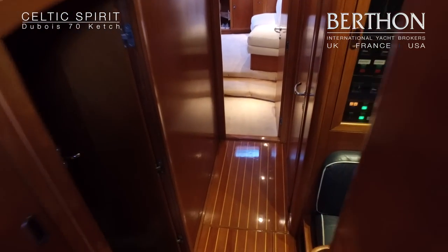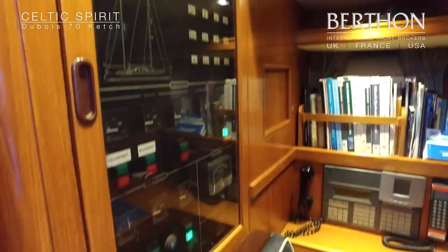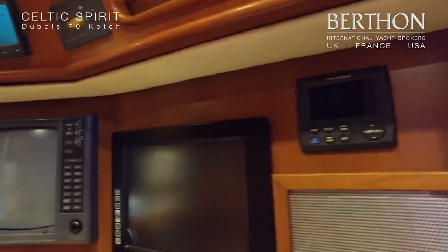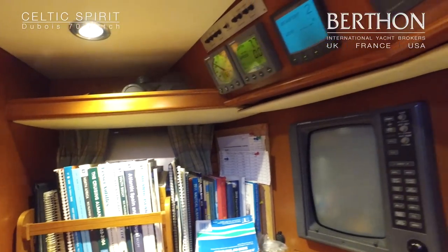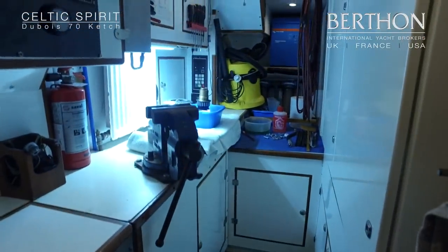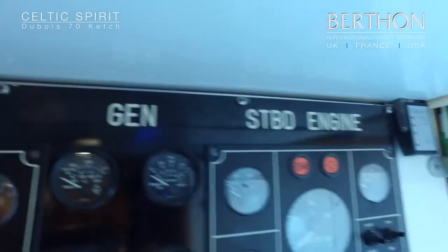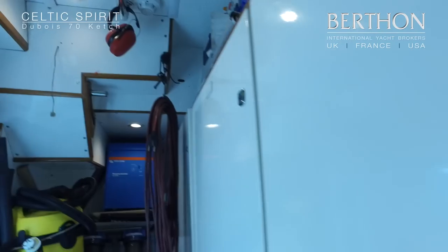We come down into the aft section of the yacht and turn to port to the navigation area, which is a great position from which to do chart work and ordinary computer work as well. The boat has full communications and is well set up. Then you go into Ansys' workshop which is all set up. The boat is twin screw, and this area has room for lots of storage and working when at sea.